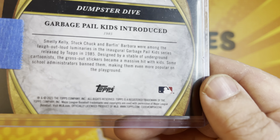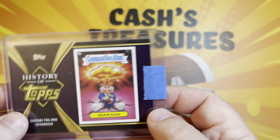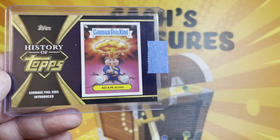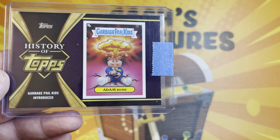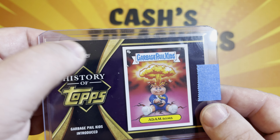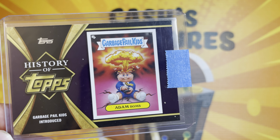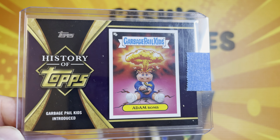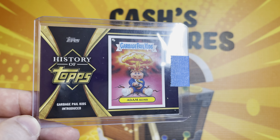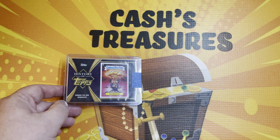And this was in the new set that Topps put out. A bunch of it was baseball cards and they had a bunch of other histories in the making as well. So Garbage Pail Kids, atom bomb. There are some other different parallels to this. I'm probably not going to go after those ones. I basically just wanted this one so I can add one to my collection. So great addition to my collection.